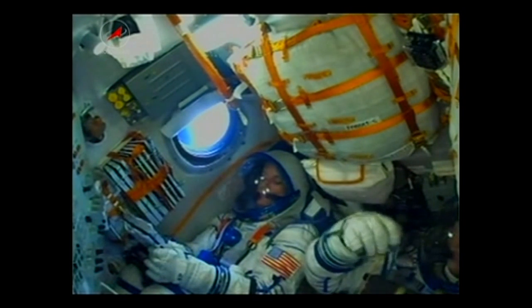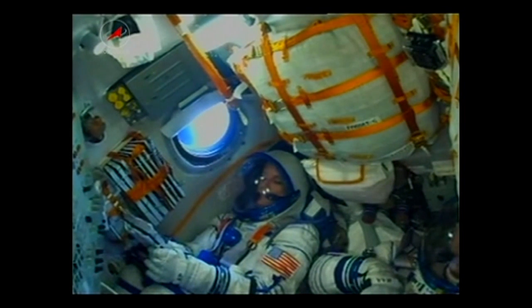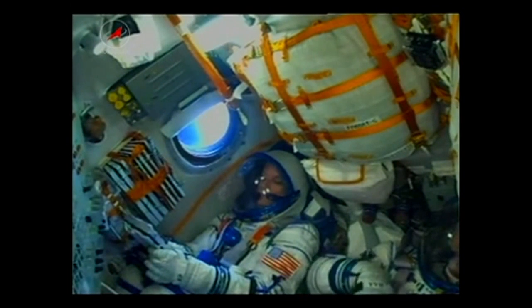The Soyuz uses what's called a hot stage technique. The third stage will ignite while the second stage is still burning. This is why the Soyuz has an open area in between the second and third stages. Four minutes now into the flight, everything continuing to go as planned. The Soyuz begins making its way towards the International Space Station.